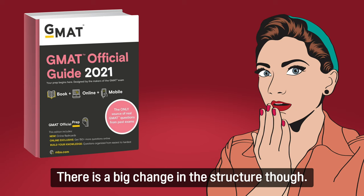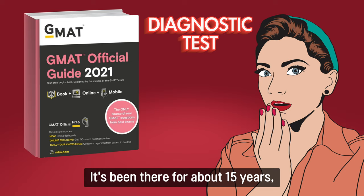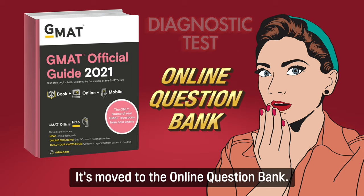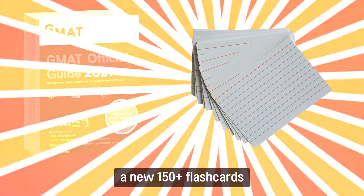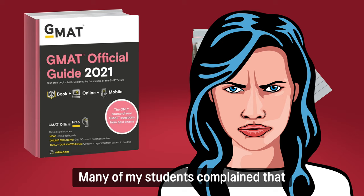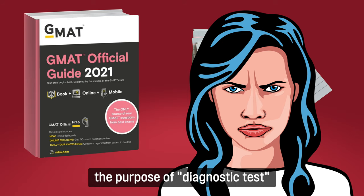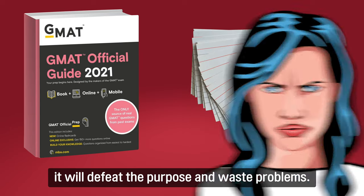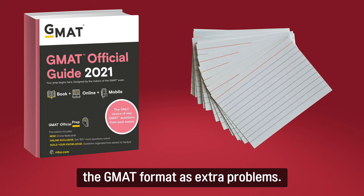There is a big change in the structure though. There used to be a diagnostic test in chapter 3 of every GMAC Official Guide — it's been there for about 15 years — and now it's gone from the official guide. Well, not quite: it's moved to the online question bank. The GMAC is now introducing a new 150-plus flashcard set that serves as a diagnostic problem set. Many of my students complained that the diagnostic test problems in the past were very difficult and didn't really serve the purpose of a diagnostic test, because if you're not familiar with the test format and structure, it defeats the purpose. I think it's a good change, and you can use them later as extra problems once you are familiar with the GMAC format.